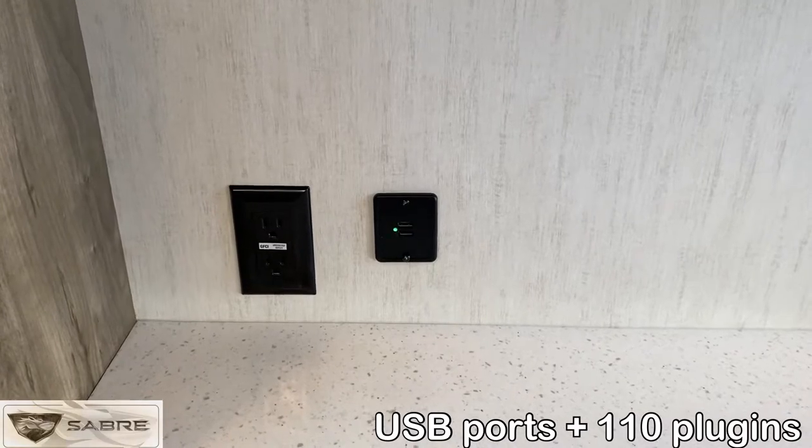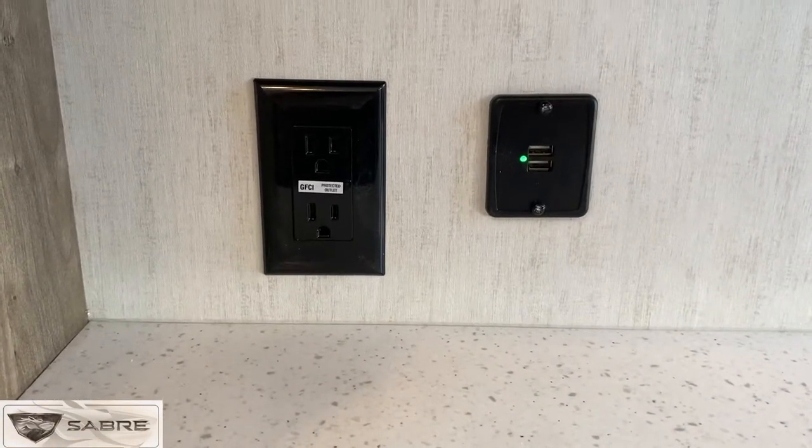We also use lots of dual USB ports and 110 plugins throughout the Saber for your devices.